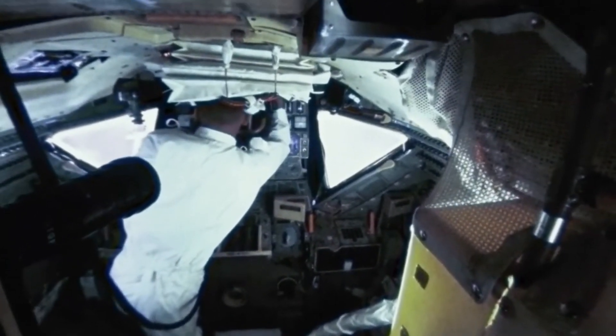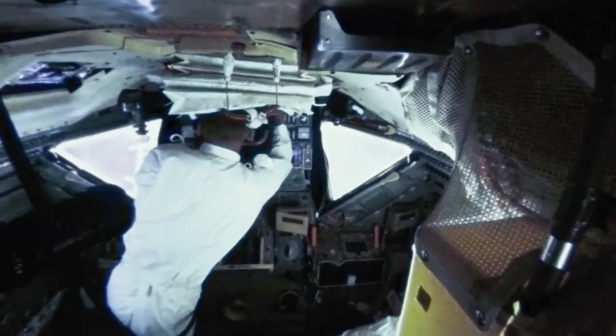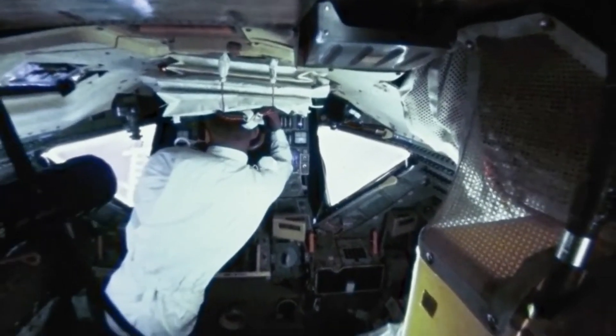You can imagine the relief. Engineers in Houston were working tirelessly to devise a solution from millions of miles away, but it was Aldrin's quick thinking and improvisation that provided the immediate fix that potentially saved the mission.